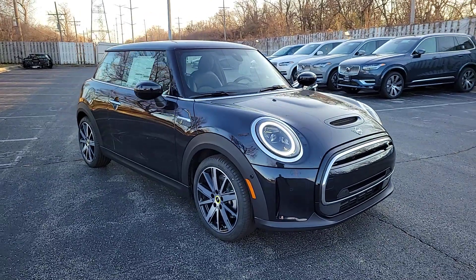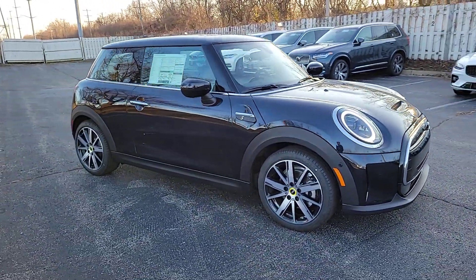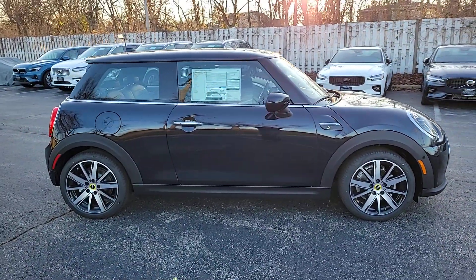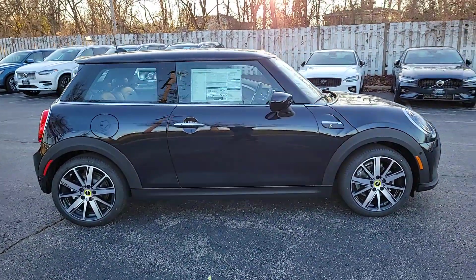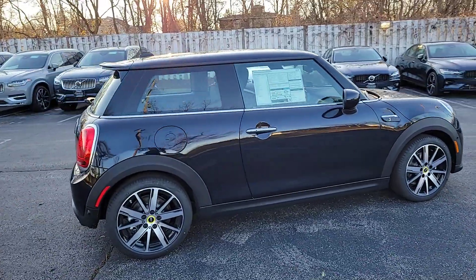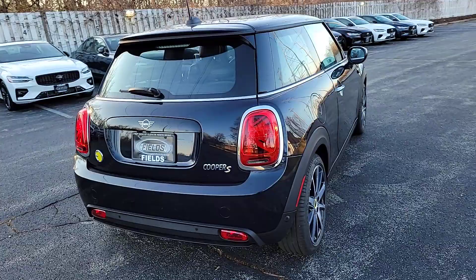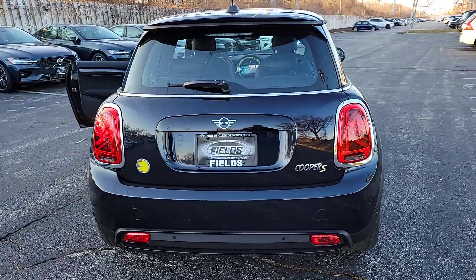Your next car could be the 2024 Mini Hard Top. This artfully designed Mini Cooper Hard Top delivers track-inspired handling, fun-loving retro styling, advanced safety features like automated emergency braking, and loads of personality. Driving it makes you smile from the inside out.